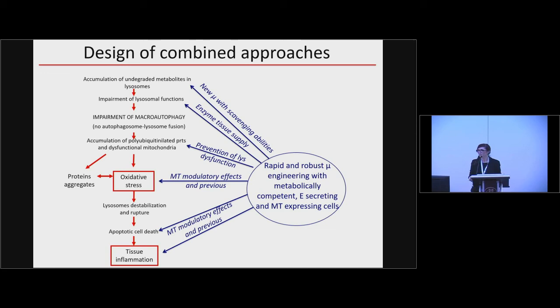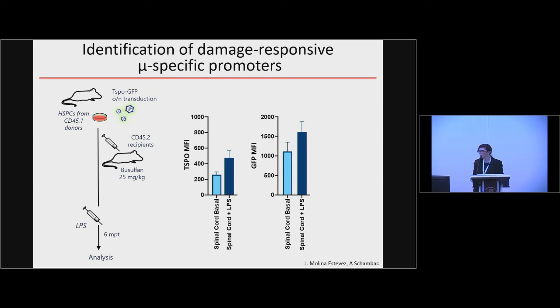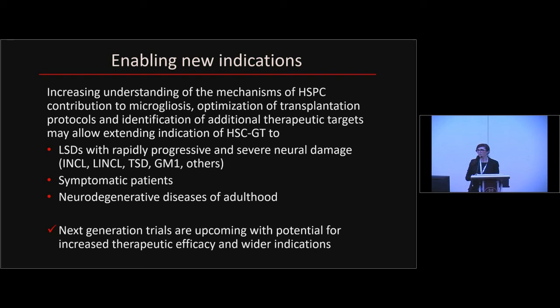For the sake of time I will close here, skipping the section on alternative promoters for expressing therapeutic genes. In conclusion, I think it is key at this stage — when we have initial proof of concept of benefit — to work on optimization tools and opportunities that could allow us to address symptomatic disease and additional disorders sharing therapeutic mechanisms and potential for treatment with LSDs.